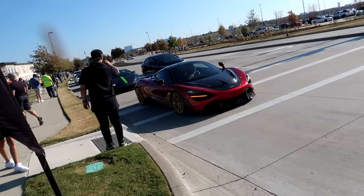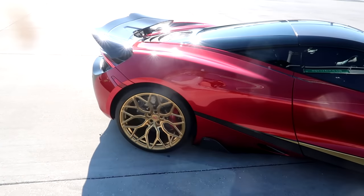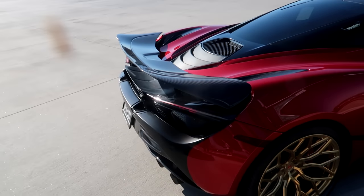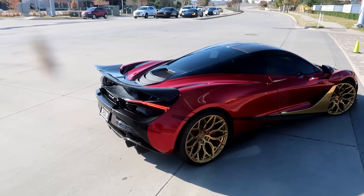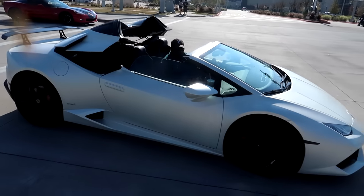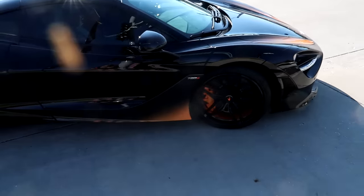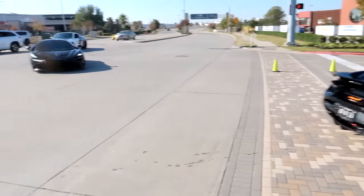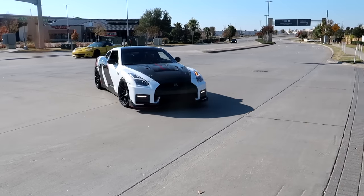Looking absolutely — oh my god, that is sick! On some Vossens, look at those wheels. That is a beast of a car boys. Rolling in with the bang up, I got some sort of color shift going on here, the painted barrels. Oh man, that's a good looking car. And a GTR.